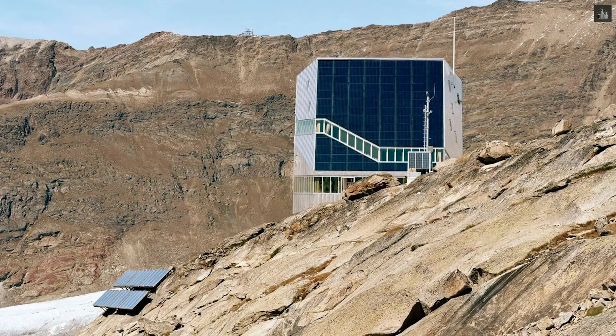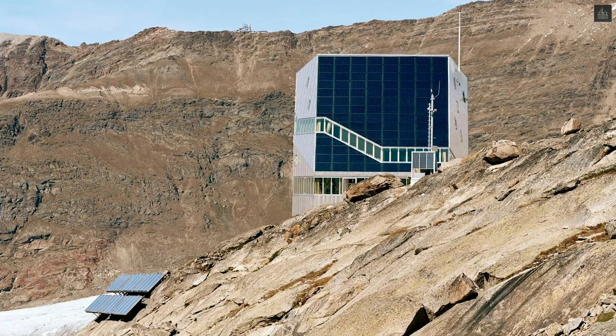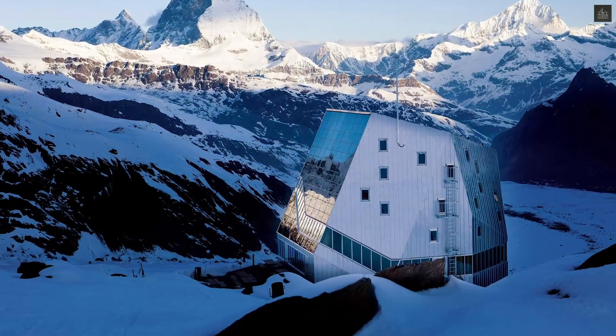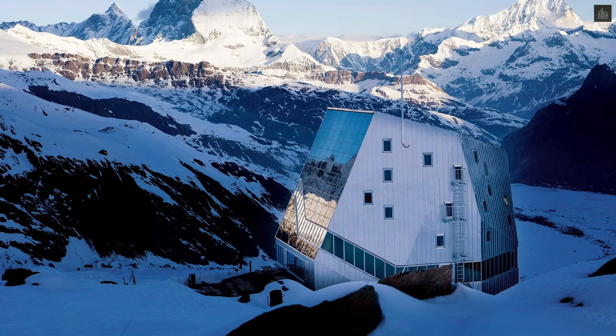Often described as a futuristic crystal or a contemporary version of a medieval donjon, the Monte Rosa hut exemplifies the synergy of modern design, environmental consciousness, and mountain tradition.